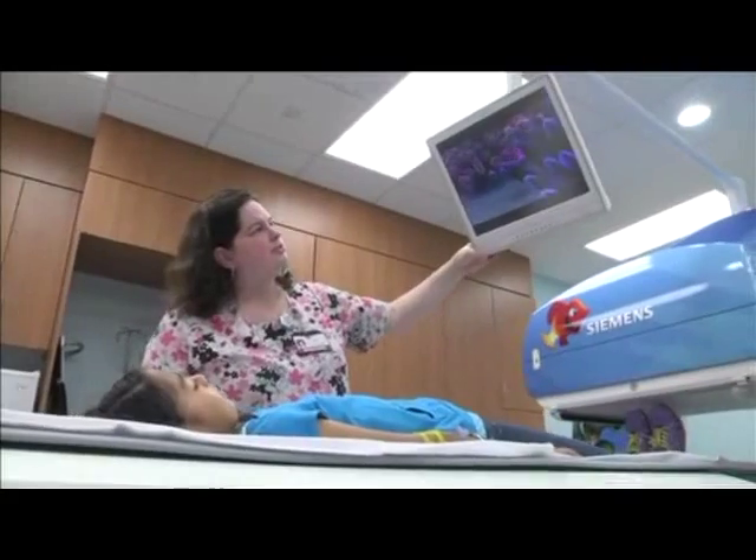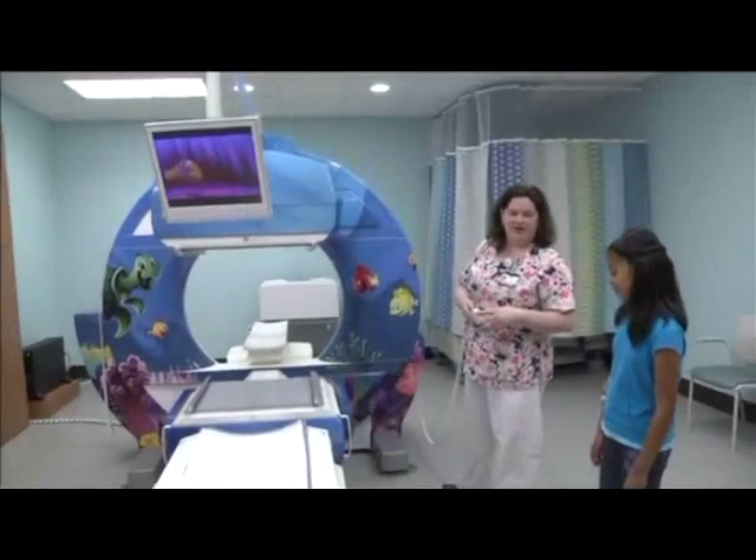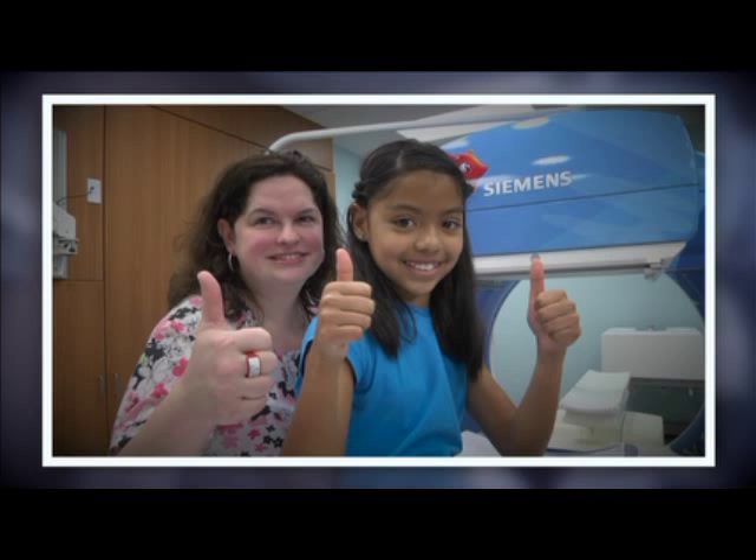You can watch a DVD if you want to, or you can even watch what's going on while your pictures are being taken. And before you know it, you'll be all finished — that was easy!